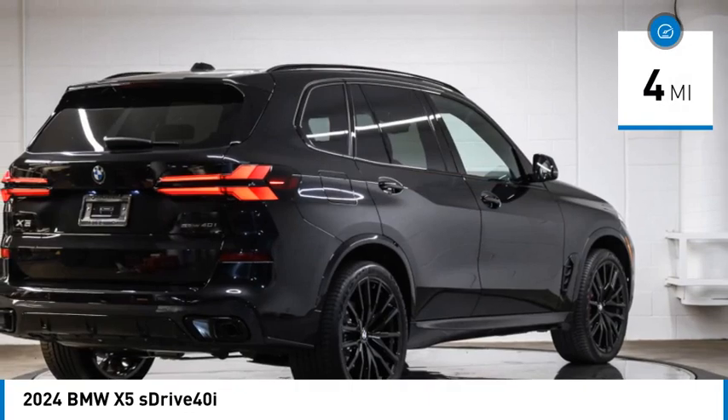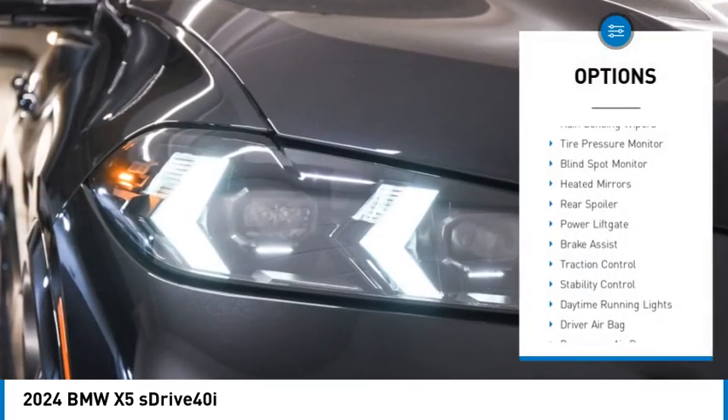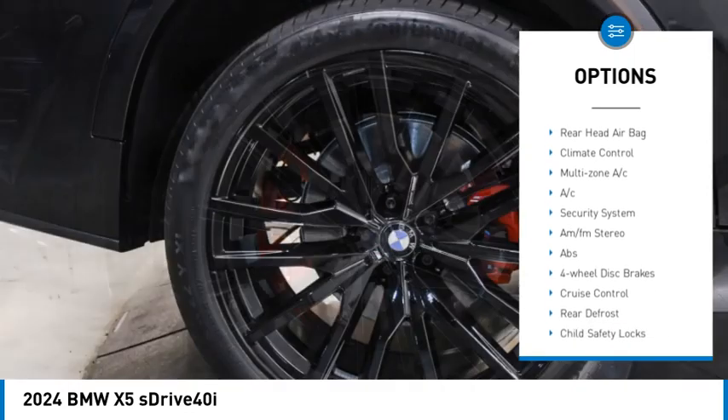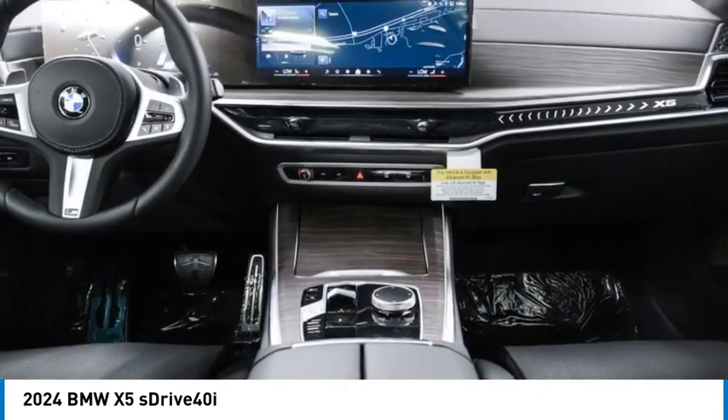This vehicle has less than 100 miles. Here are some of this vehicle's great options: rain-sensing wipers, tire pressure monitor, blind spot monitor, heated mirrors, rear spoiler, power lift gate, brake assist, traction control, stability control, daytime running lights.